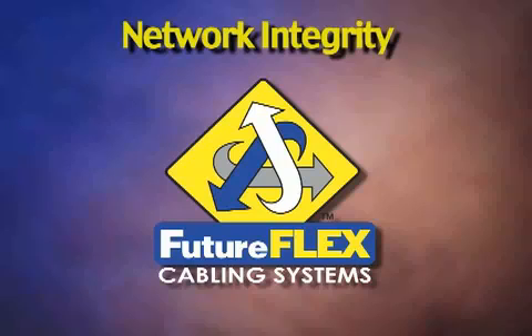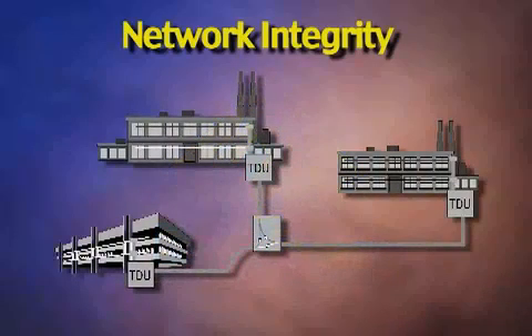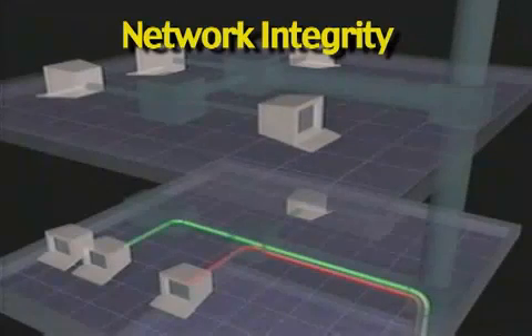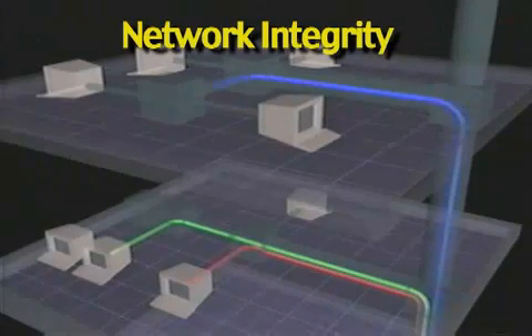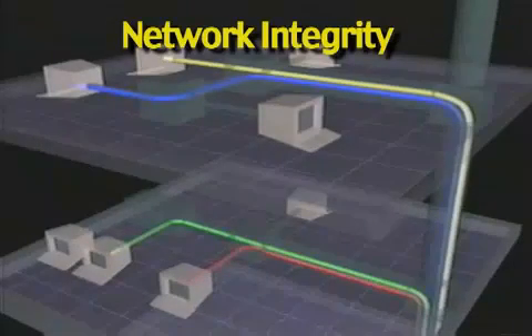Network Integrity. FutureFlex runs fast and smooth with its continuous point-to-point, splice-free connectivity throughout the network, both between and within buildings, reducing attenuation for better transmission and signal integrity. By eliminating the risk of damaging fiber, as is the case with conventional fiber cabling, the quick-blowing method is the answer for total reliability, security, and rapid disaster recovery.